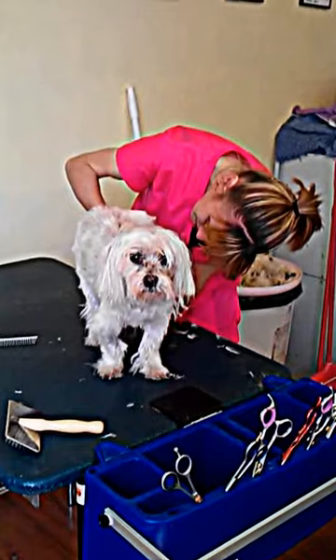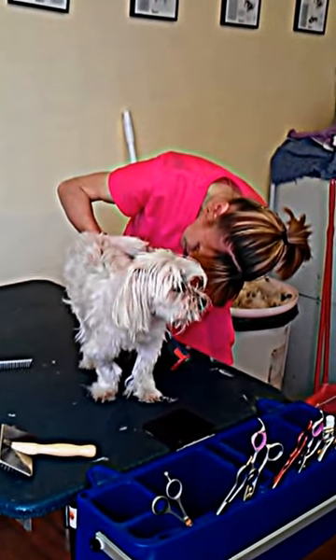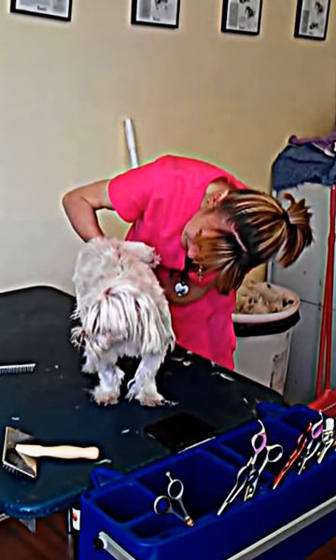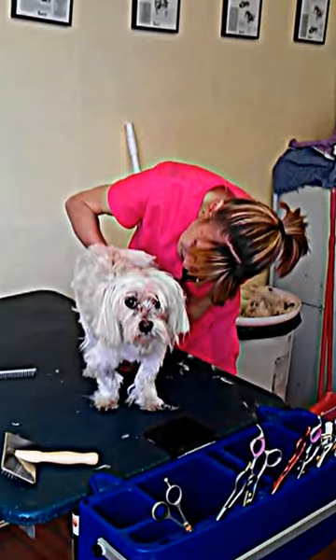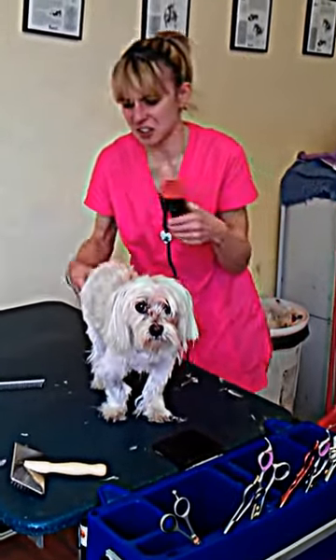This little puppy here is quite old and has a heart murmur and has only just come back from the vets about a week ago. So we're just taking our time, giving it its space when needed, plenty of breaks and giving it lots of cuddles. It's doing really well though.